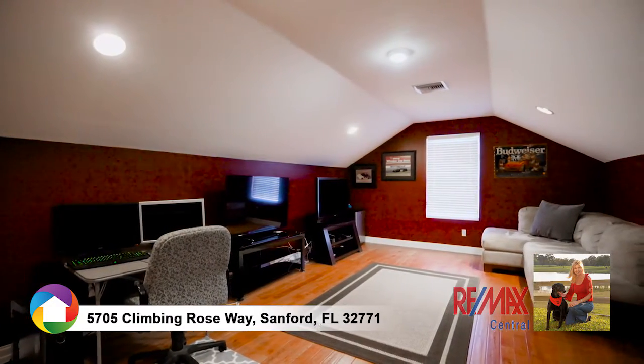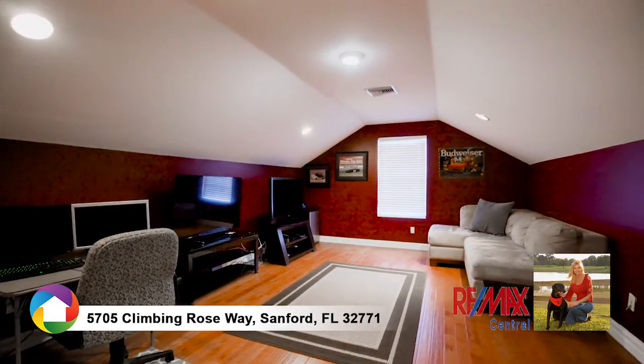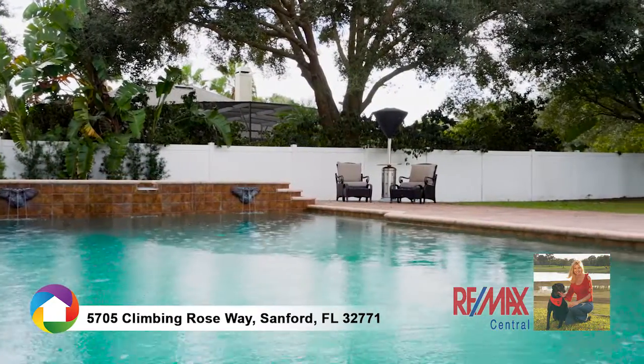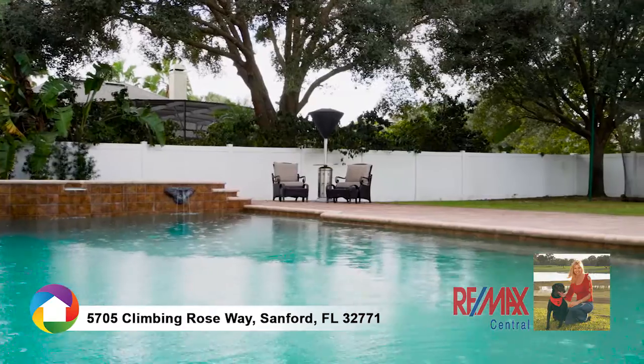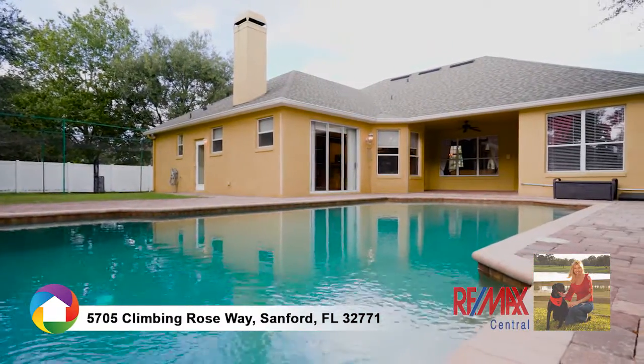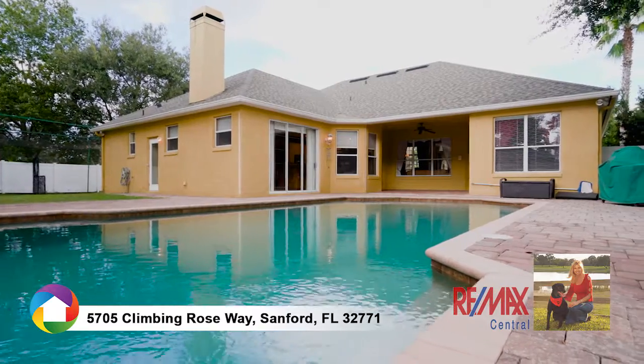Follow the staircase leading to the second floor bonus room, perfect for entertaining. On those sunny Florida days, relax poolside on the expansive lanai lined with brick pavers surrounding your resort-style pool and sun deck leading to the spa.